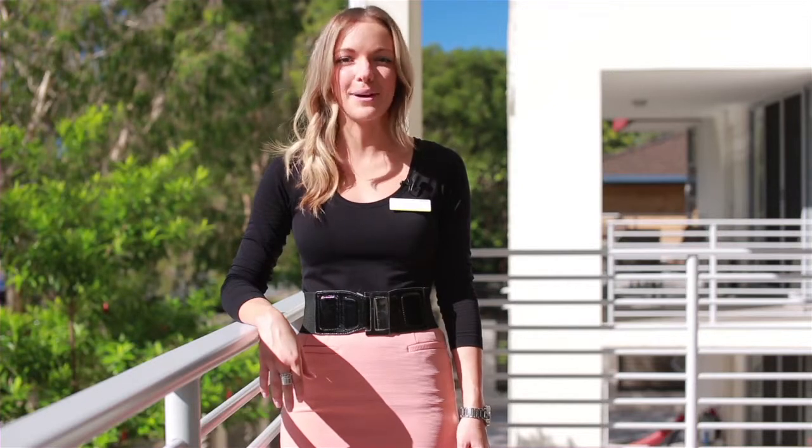Thank you for taking a look through with me today and I look forward to seeing you at my next open home.